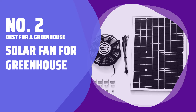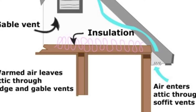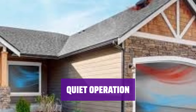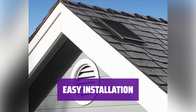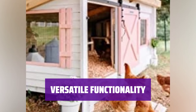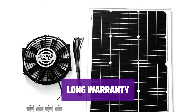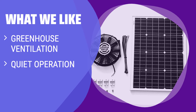Number 2 — Best for a Greenhouse: Solar Fan for Greenhouse. This fan has enough power to cool up to 2,250 square feet, making it perfect for a greenhouse. It features sealed ball bearings for quiet operation, ensuring a peaceful environment for your plants. With quick-connect wires and mounting tabs, installation is a breeze — perfect for a DIY project. The fan can be reversed to pull fresh air into the greenhouse, and it's backed by a 25-year warranty for durability and reliability.